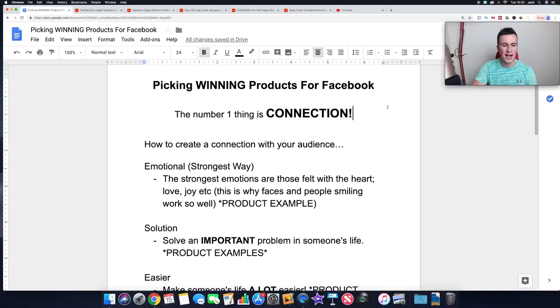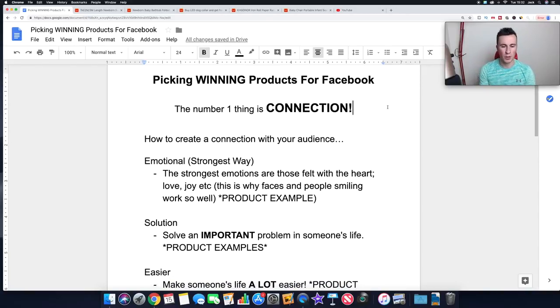The number one way to create a connection with the audience is an emotional connection - it is the strongest way, hands down. If you can get somebody to emotionally connect and feel some sort of emotion when they see your product, they're pretty much going to sell the product to themselves. Even better, they're going to share your ad to their news feed, tag somebody, and you get more organic reach - more impressions for free.